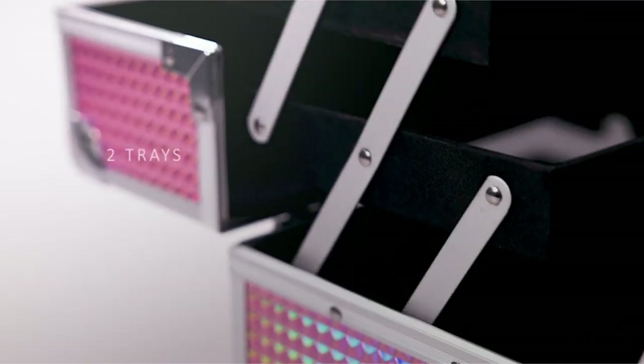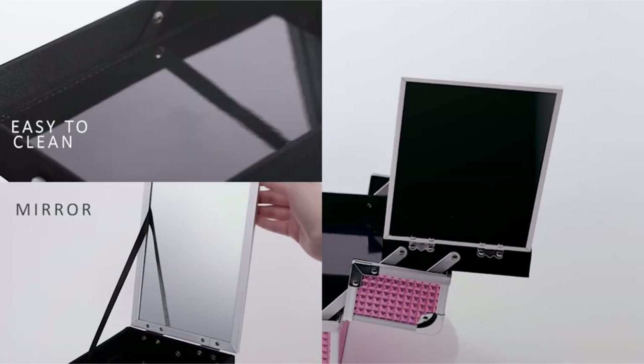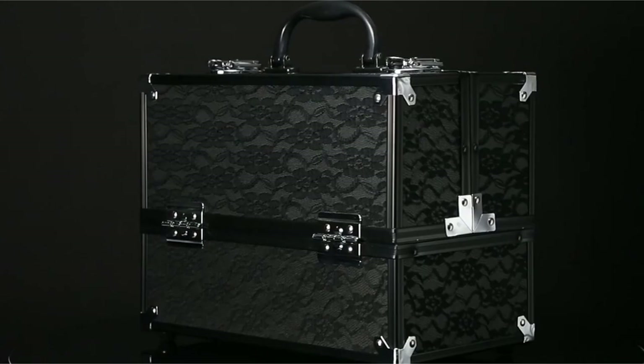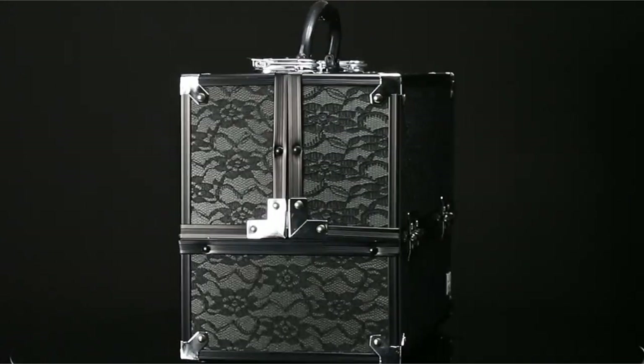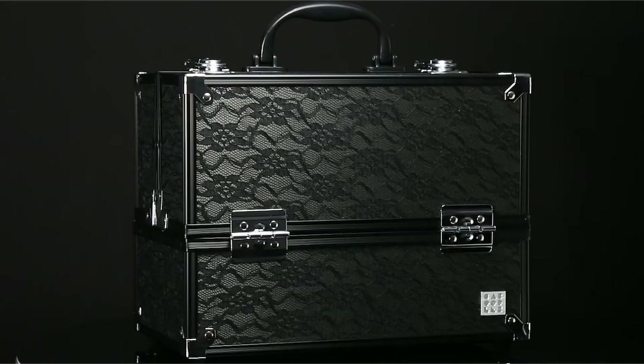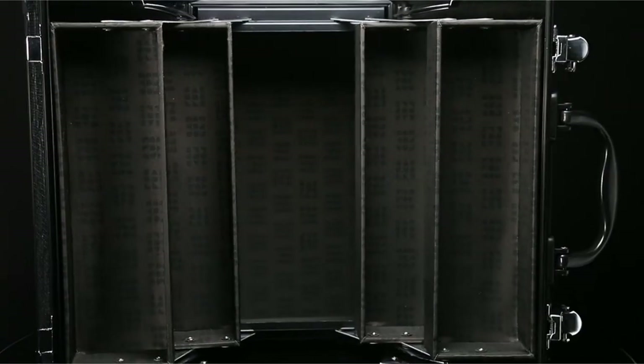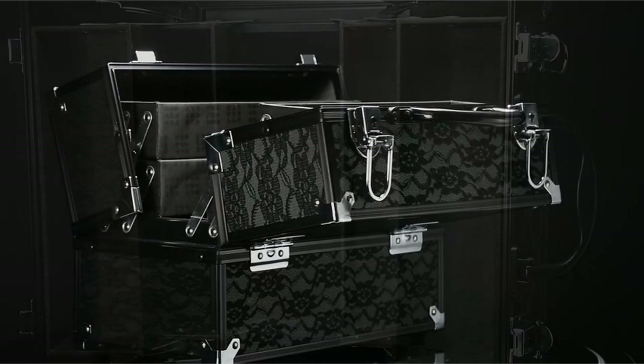A makeup train case is a portable, organized haven for beauty enthusiasts. Hi, welcome to All Cases. In this video we are going to talk about the makeup train cases you can buy. Whether you're a professional makeup artist juggling countless products or a beauty lover seeking efficient storage, this essential case offers a stylish and practical solution.